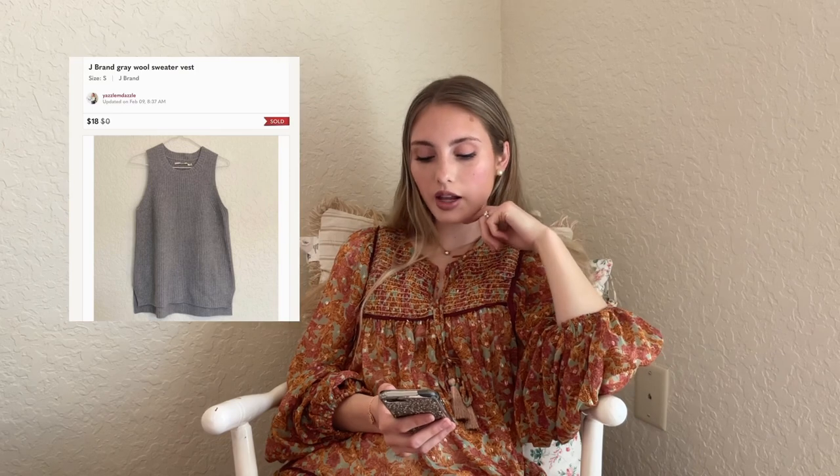We have this J. Brand gray wool sweater vest — sweater vests are super trendy right now. It sold very quickly for $18 and I had $2 into it. This next one was really fun — a bundle. I was at Goodwill when I got the offer. It was a Lauren Ralph Lauren wool plaid blazer and a matching Lauren Ralph Lauren wool plaid vest. I listed them separately because the sizes were different, but noted in my description that there was a matching blazer. She saw it, bundled them together, and offered me $100. I had $2 into them total, so I was beyond excited.